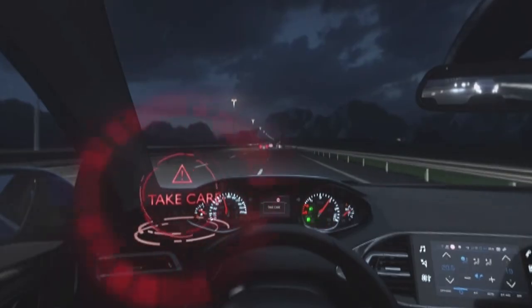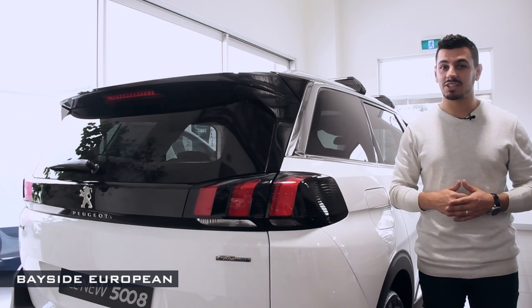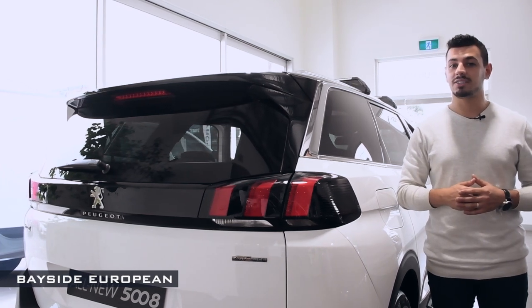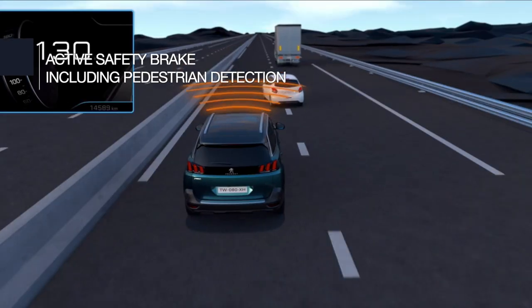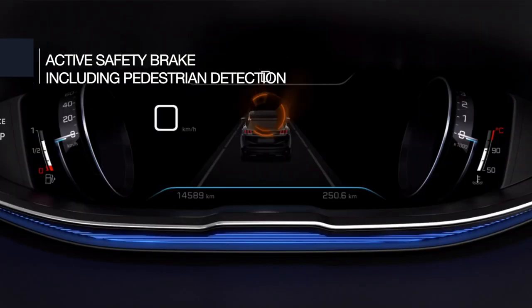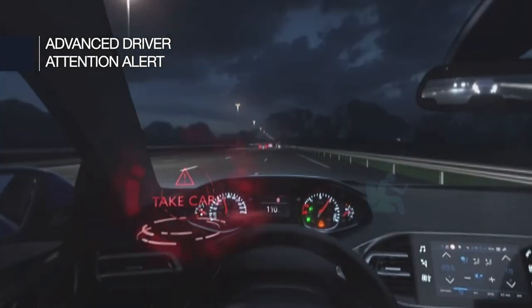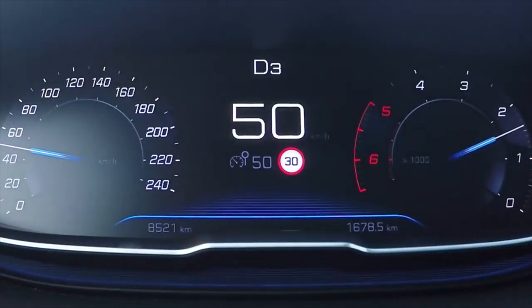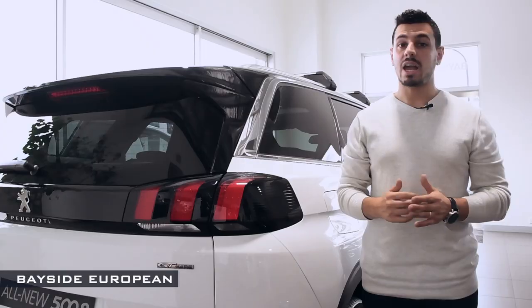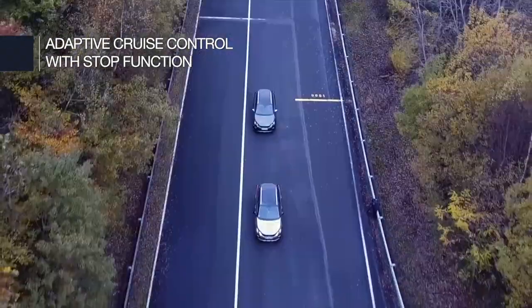The all-new Peugeot 5008 SUV has a suite of safety features designed to keep the driver safe on the open road, including active blind spot detection, active safety brake with pedestrian detection, active lane keeping assistance, advanced driver attention alert, speed limit sign recognition and recommendation, Peugeot Smart Beam assistance, and adaptive cruise control with stop function.